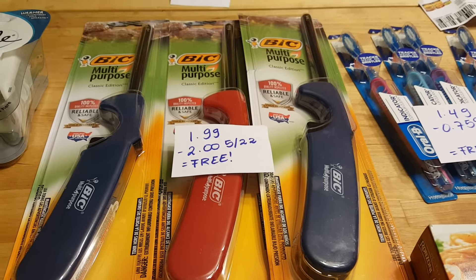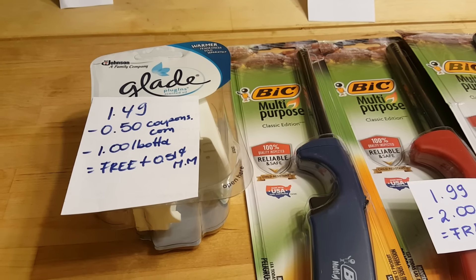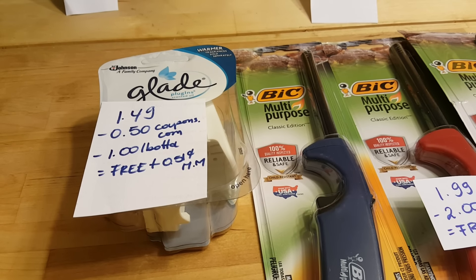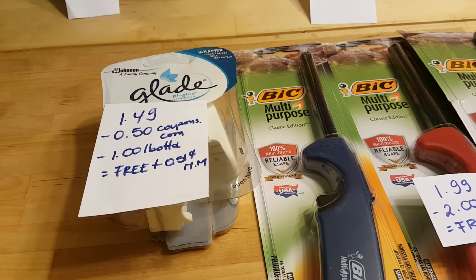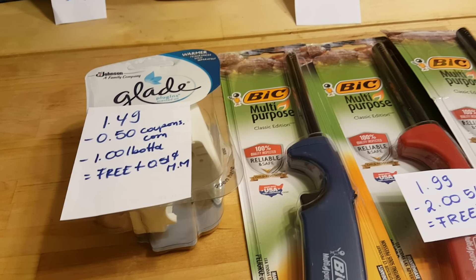The Glade plug-in is one of my favorite deals. They are $1.49 at the store. If you still have the 50-cent coupon from coupons.com, the coupon doubles, and there is a $1 Ibotta rebate, so it's free with a 51-cent money maker.